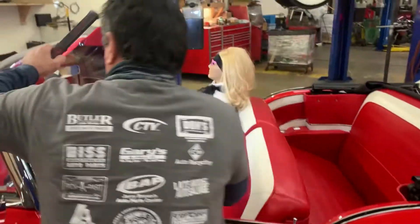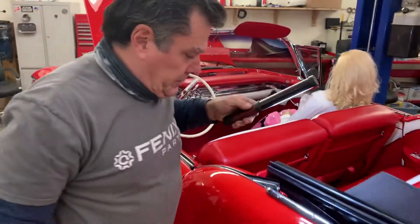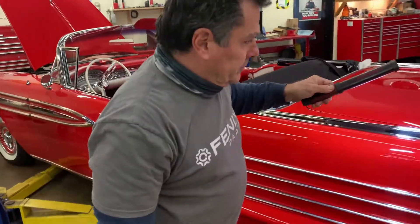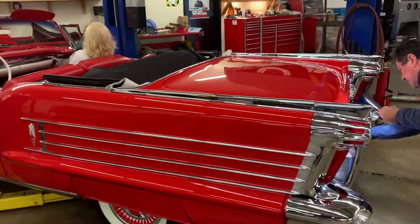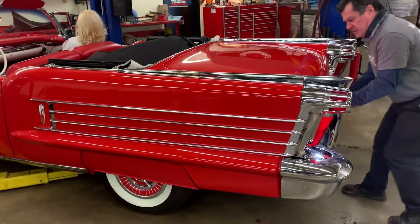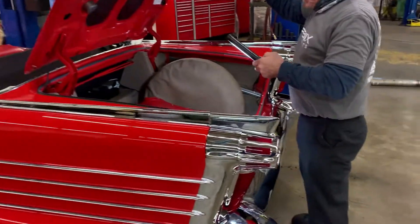Solid sounding. This is a beautiful car — one of my favorites. It drives great. They call this the Chrome Mobile for obvious reasons — it's got a lot of chrome, but it is gorgeous.